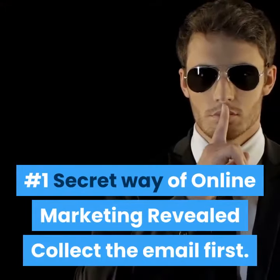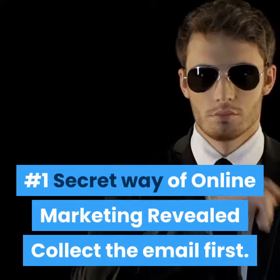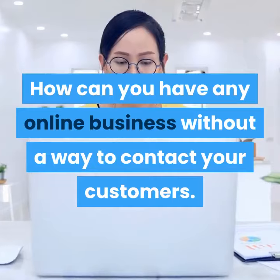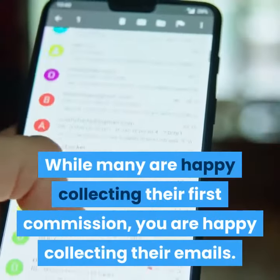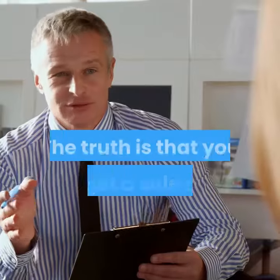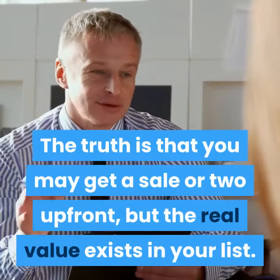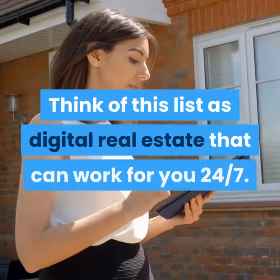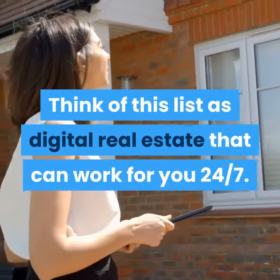Number 1 Secret Way of Online Marketing Revealed: Collect the email first. How can you have any online business without a way to contact your customers? While many are happy collecting their first commission, you are happy collecting their emails. The truth is that you may get a sale or two upfront, but the real value exists in your list. Think of this list as digital real estate that can work for you 24-7.